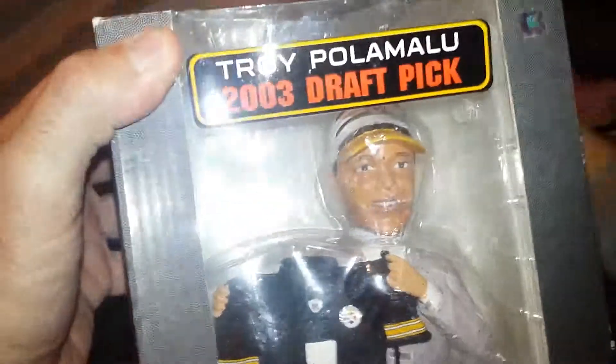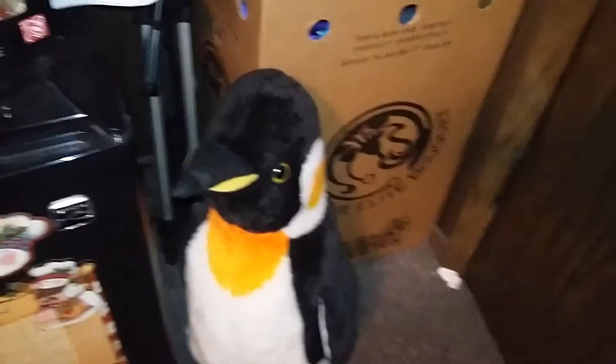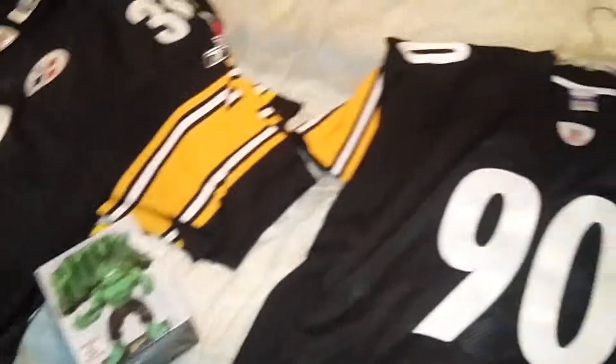I mean, why would you wear a Troy Nike jersey when you can get an original? So there you go. Ping is in the video. Alright, thank you!